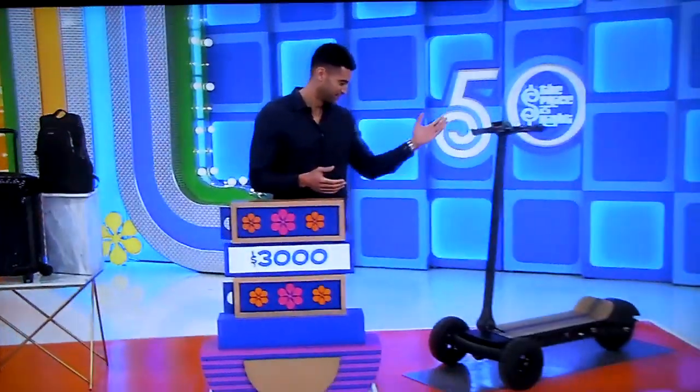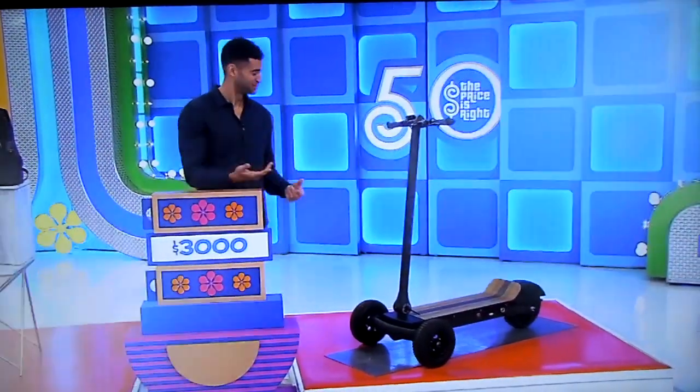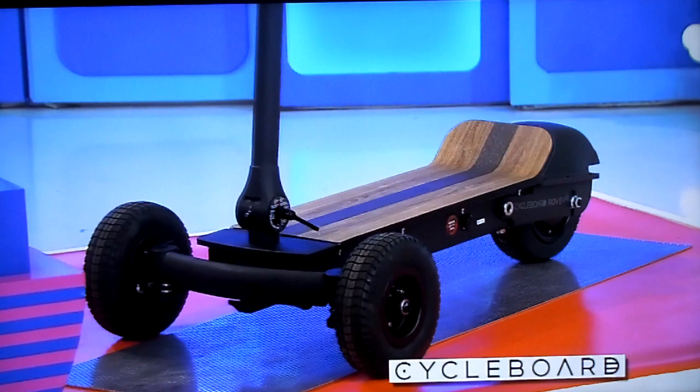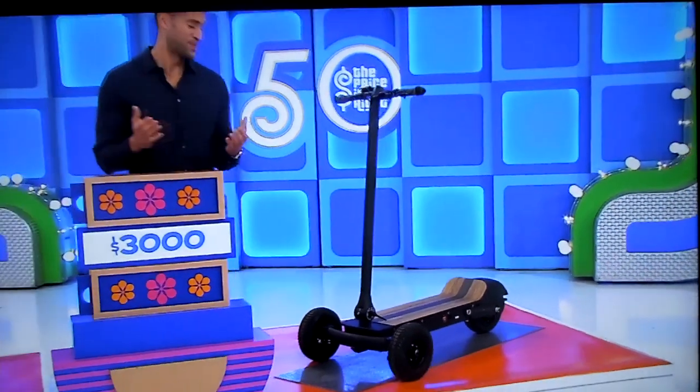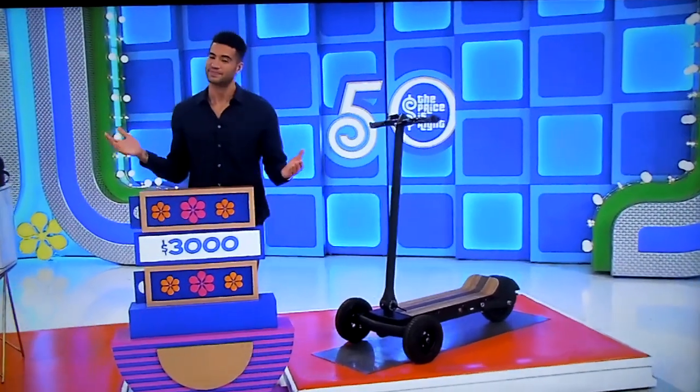Third, built for the road or the trail, this all-terrain electric scooter has an 1800-watt motor, five speed modes, a long-range battery, and full suspension. From Cycle Board.